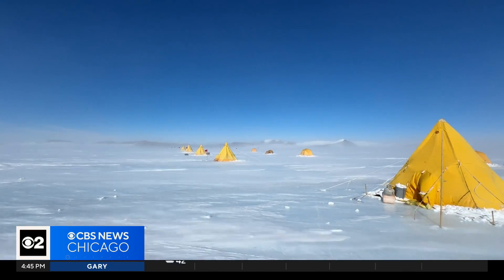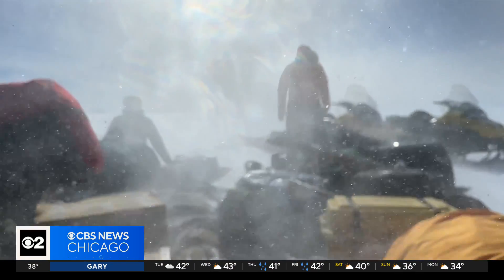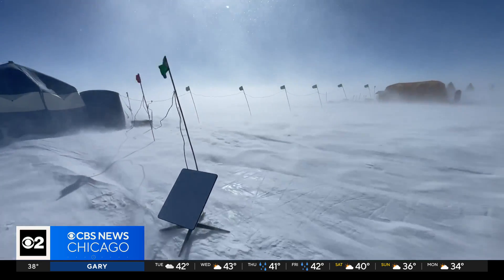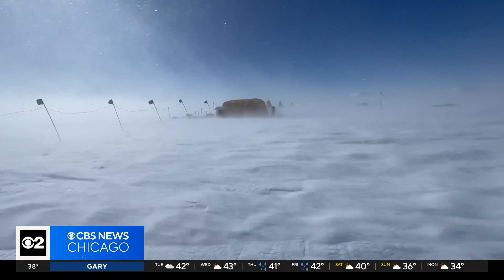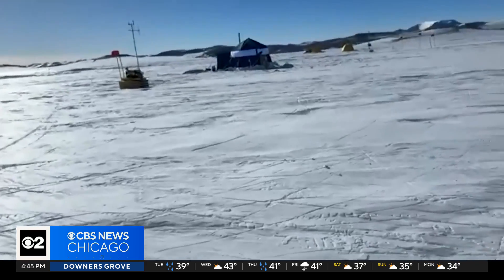Neff and his colleagues shared some on-location videos from their experiences. It is an unforgiving place, even for a guy from the University of Minnesota. It's 24/7 sun outside, so good glacier goggles are key. Sunscreen is key. And in a short amount of time, his hands were pretty cold.